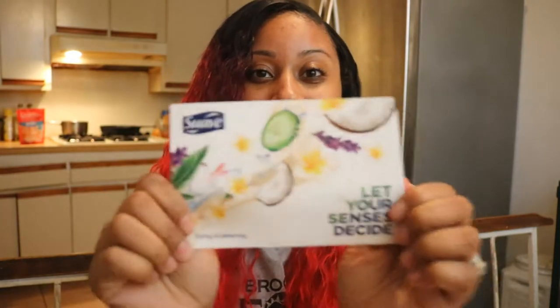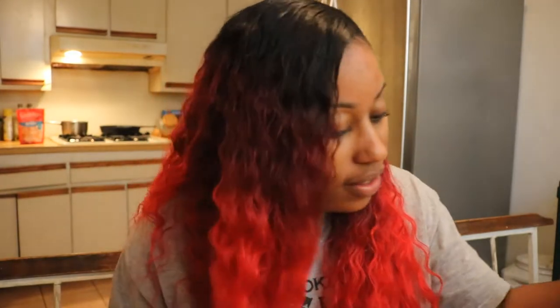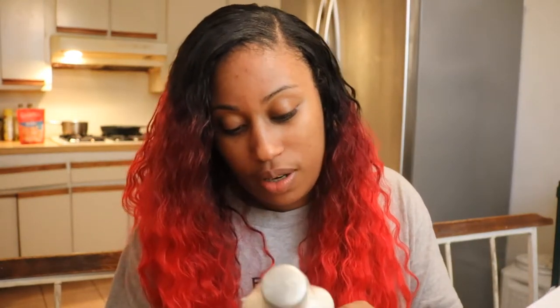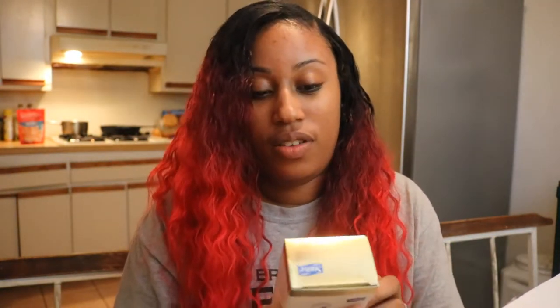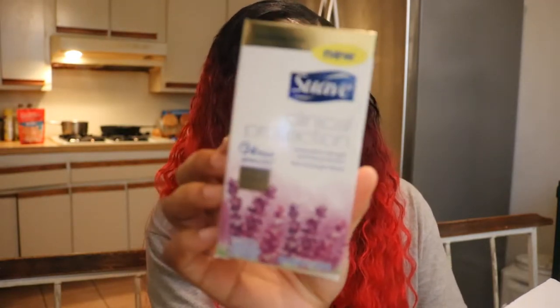Here is the inside packaging. Their slogan is 'Live Beautifully.' In here, this box contains some lotion — tropical coconut — and it also contains a clinical strength deodorant which is lavender scented. So I'm gonna try both of these products out for a couple of days.